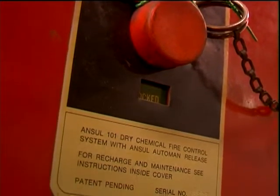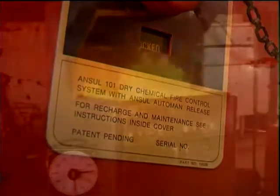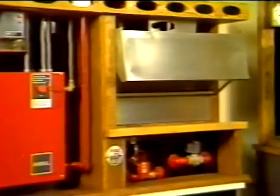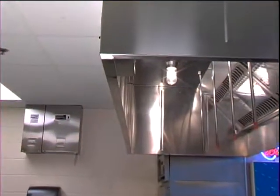Using a dry chemical extinguishing agent, the system piping, nozzles, and detectors were installed under the kitchen hood over the hot appliances. This system would become a genuine lifesaver and eventually evolved into the R-102 restaurant fire suppression system we see today.